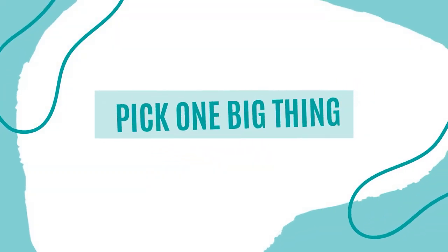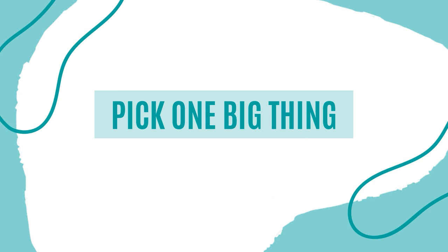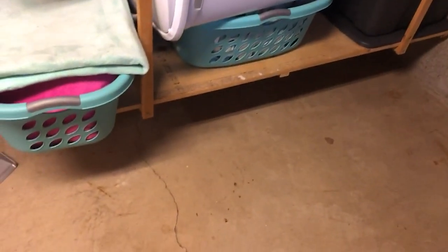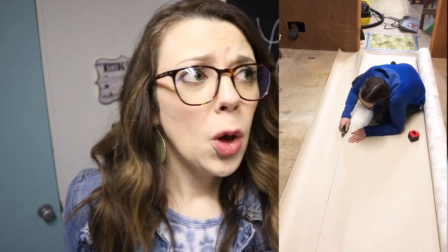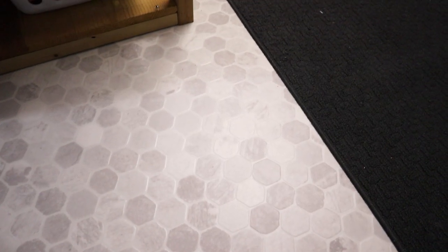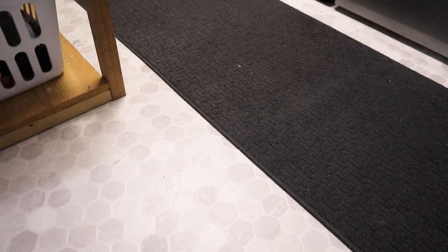We started by picking one big thing. If you're on a tight budget, pick one single thing that you can splurge on a little bit. For us, we chose to redo the floors. We still did this on a tight budget because, let's face it, it's a laundry room — but we still wanted to spruce it up, make it a little more comfortable, and a lot brighter. We selected a tile pattern vinyl sheet flooring. It's super affordable, super easy to install, and really practical in a space like this.